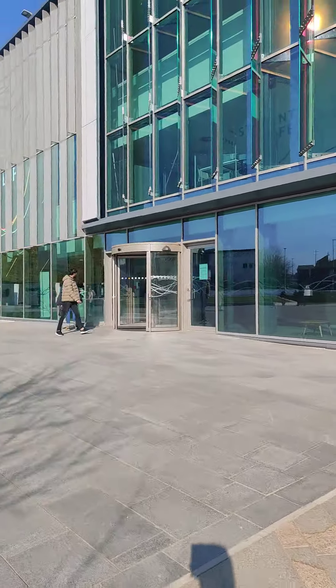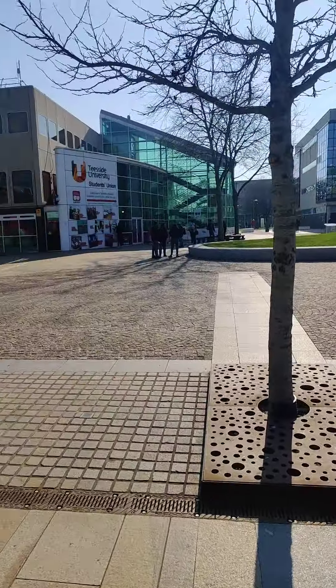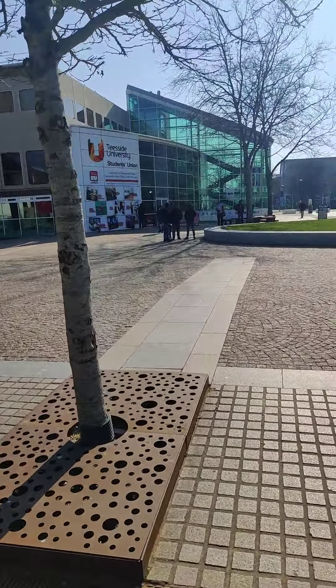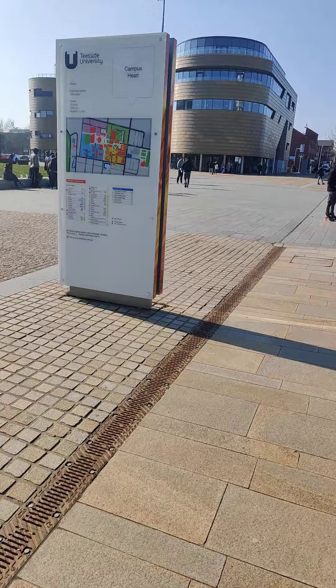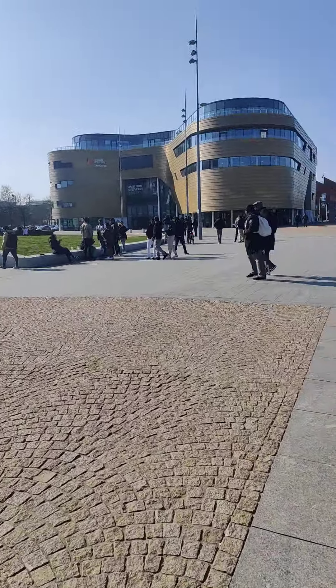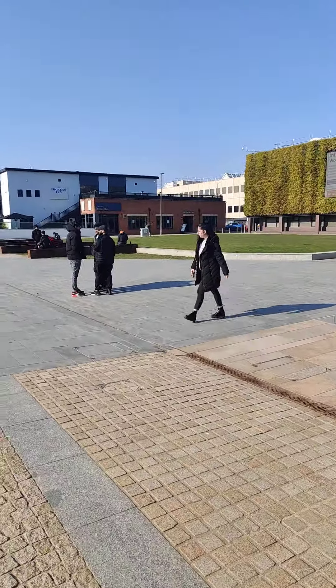This is a new building here, and the students union, as I have told you before, is that building for the students union. This is the center of the campus, with international students and local students roaming around here.